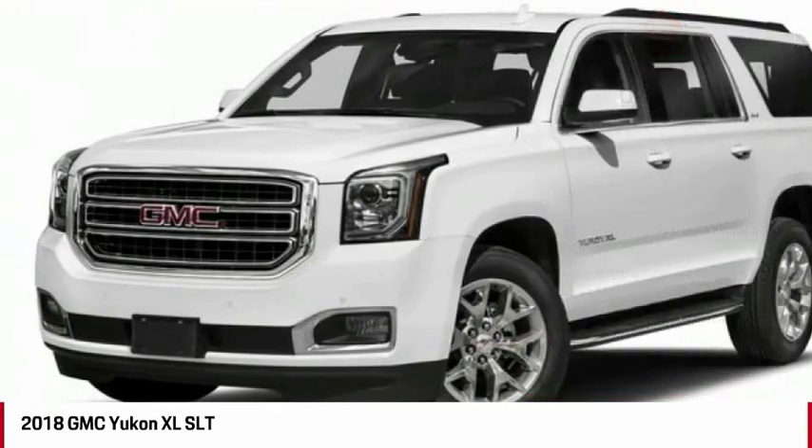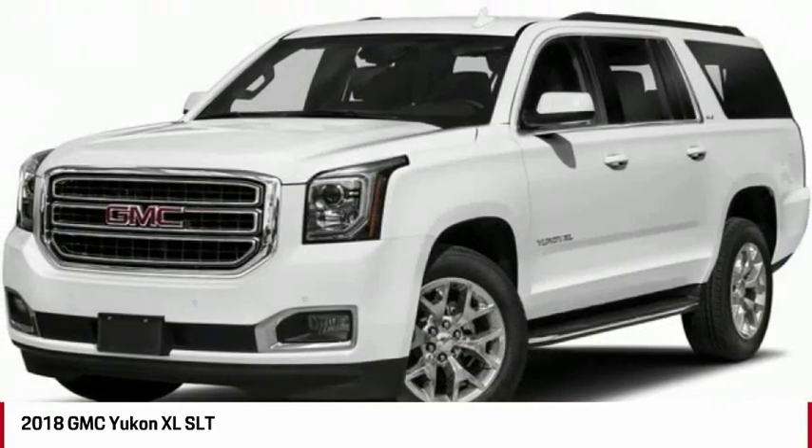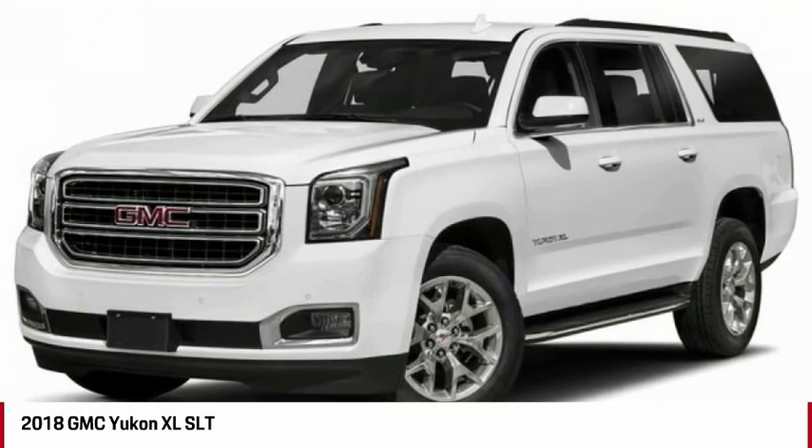PPO, universal garage door opener, CD player, electronic stability control, brake assist, tachometer.